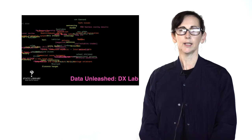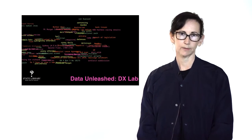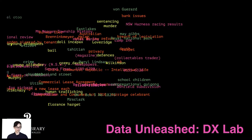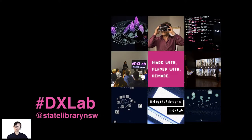Hello, I'm Paula Bray. I'd like to thank the NASLA Digital Skills Group for inviting me here to the Data Unleashed Conference to talk about the work we do in the DX Lab. I work here at the State Library of New South Wales and I run the DX Lab. This is how we communicate on social media — please use the hashtag, and our account is at State Library of New South Wales.